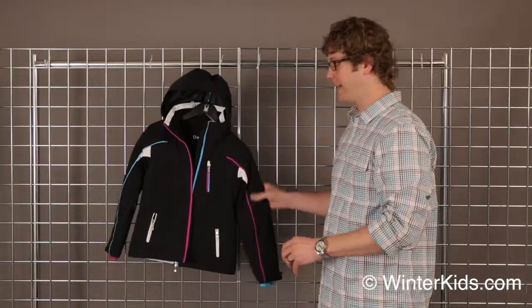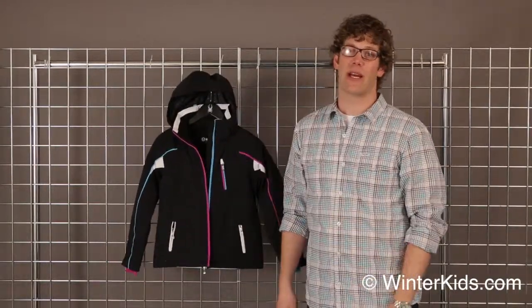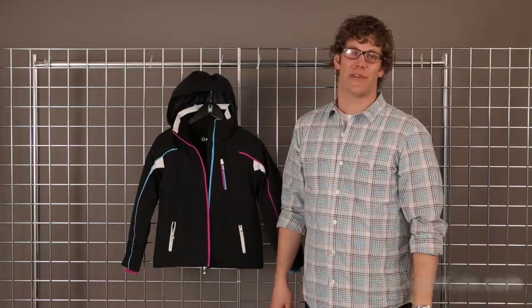This is a great little jacket — warm, stretch fabric, extremely comfortable. This is the Ella Jacket from Sun Ice.